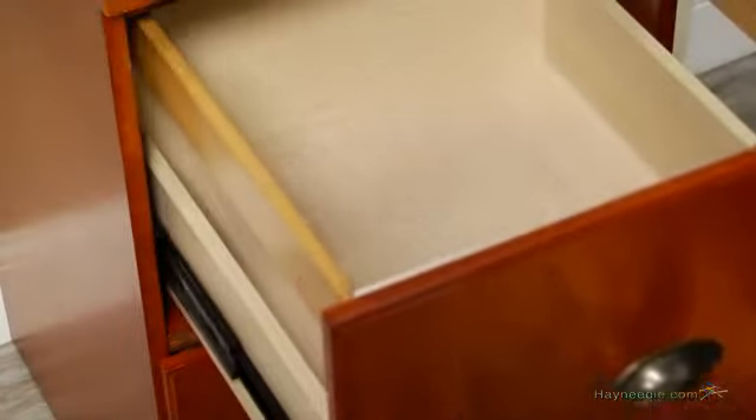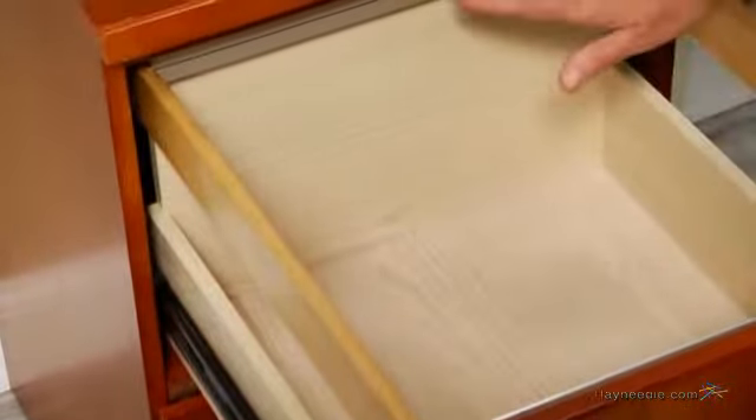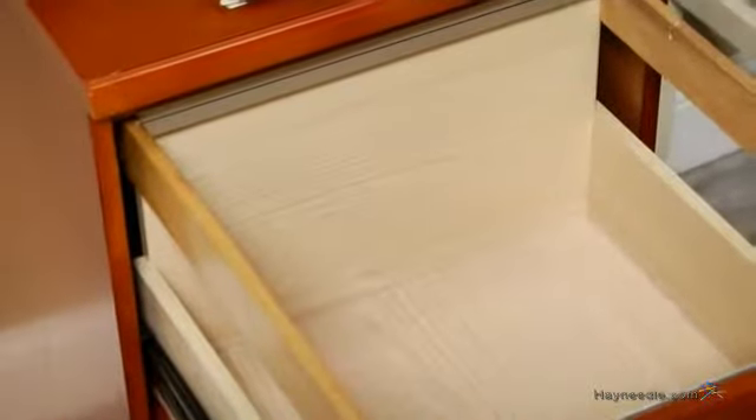Plus, both EasyGlide drawers accommodate legal files, shown here, or they can be adjusted to accommodate letter files as well.